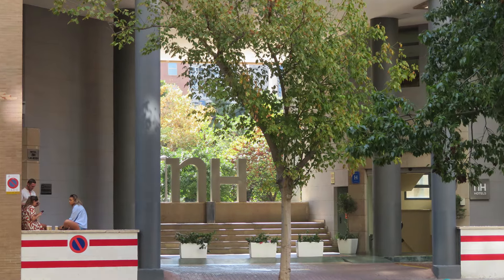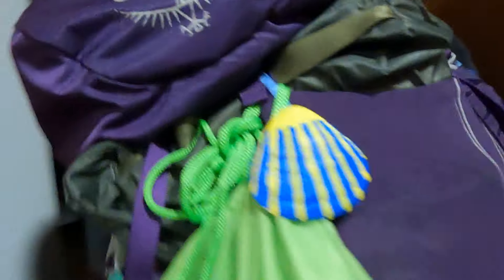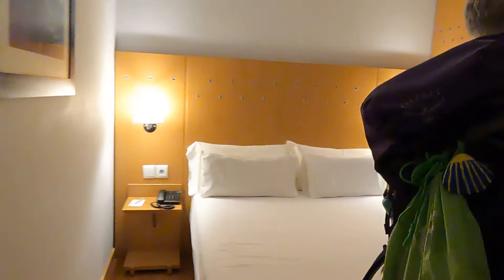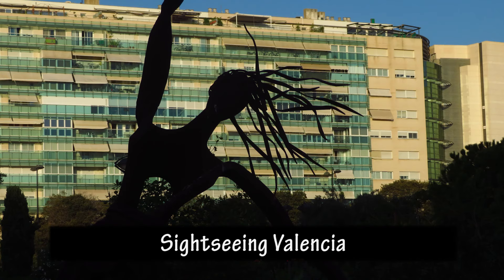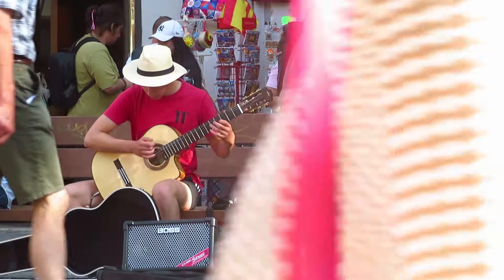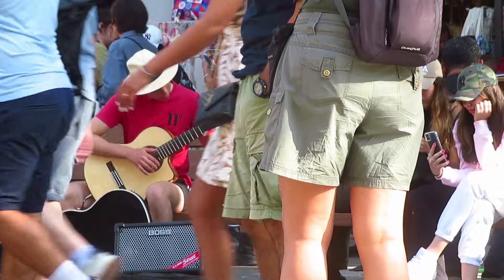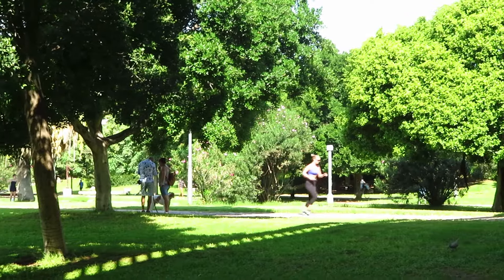Here we are in Valencia. It was a long 12-hour day to travel diagonally across the country, so we were happy to arrive at our hotel room in Valencia where we're here for five nights. We spent the first three days just relaxing and walking around the old town and the Turia Gardens before our bikes were delivered to us on the Friday.